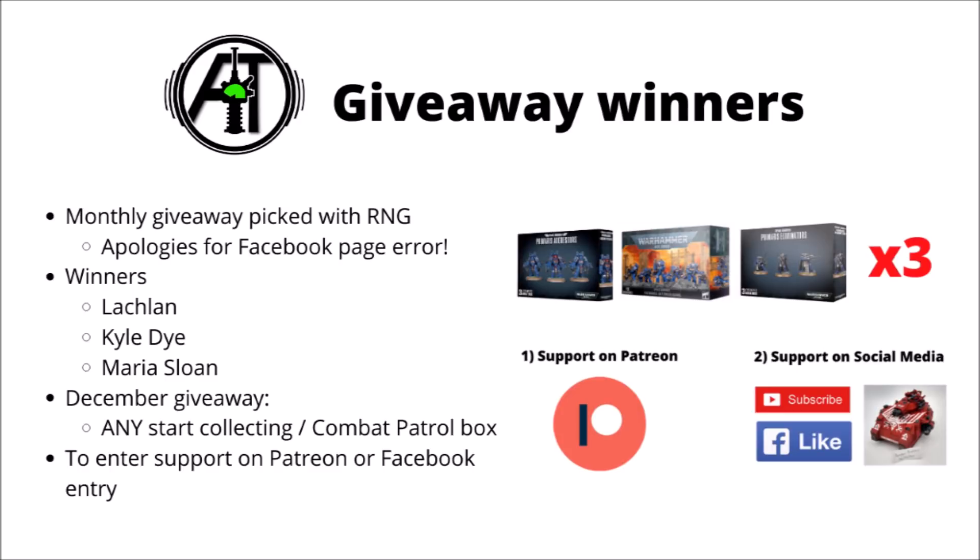Usually the way to enter is to post a picture of a miniature and your name handwritten in the same photo, though somehow this month I managed to mess up the Facebook page settings, not allowing anyone to post pictures. So I've waived that rule completely and just allowed anyone who commented on the post whatsoever to be entered in the draw. Really sorry about that for anyone that caused confusion for — I know a lot of you messaged me. It will be fixed for next month.